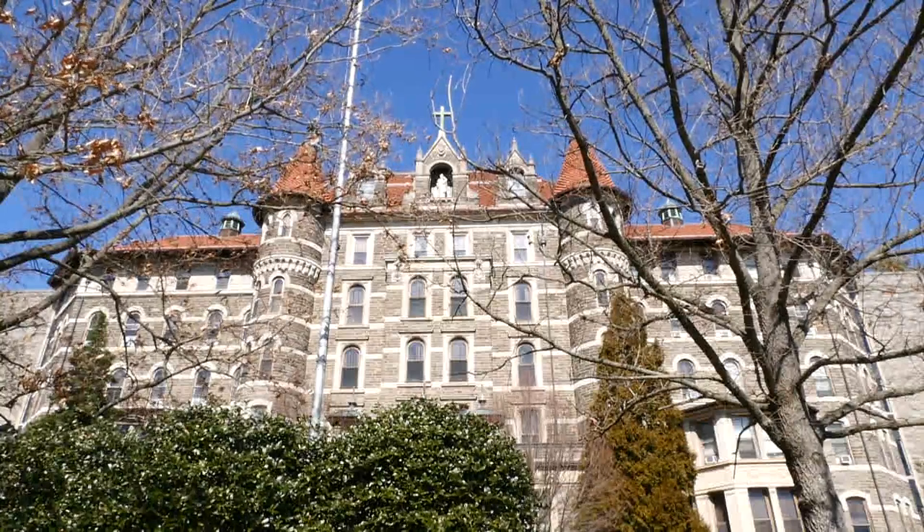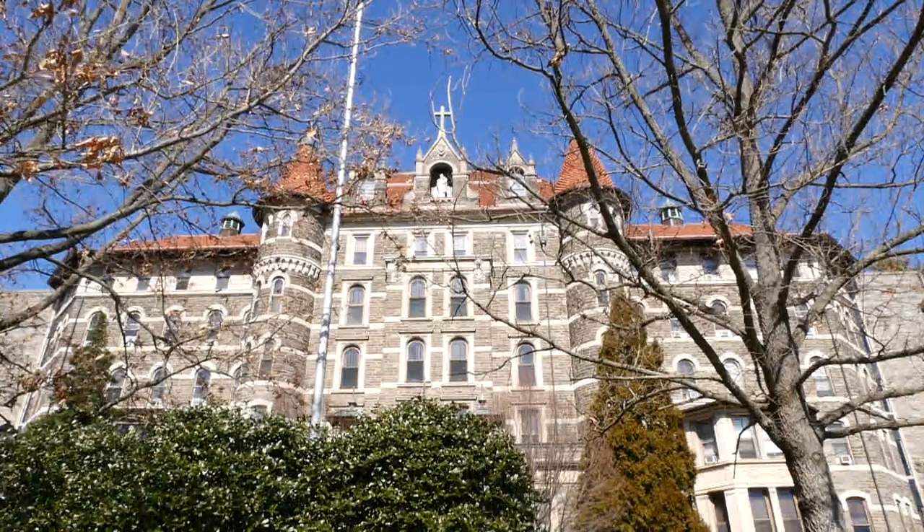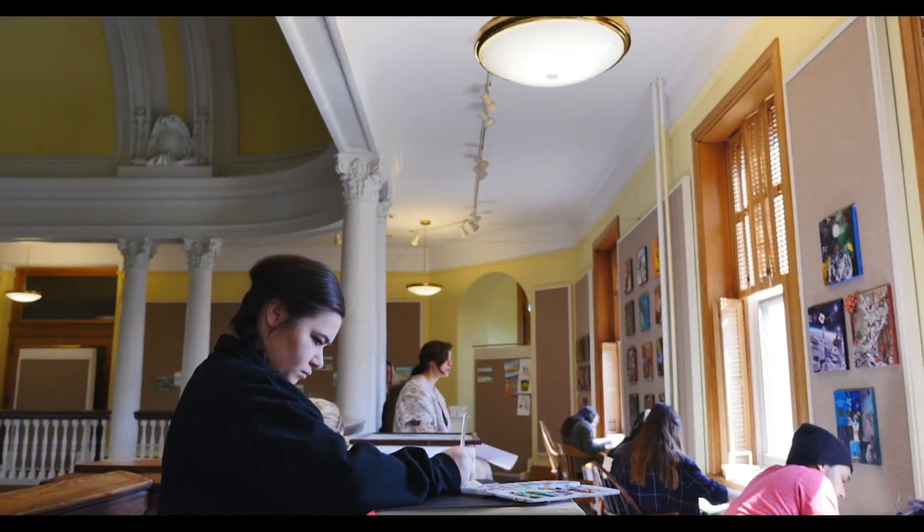The building hosts five stories and has many facilities, such as labs, computer rooms, classrooms, and an art studio on the fifth floor.